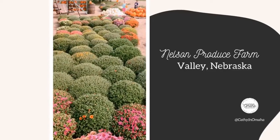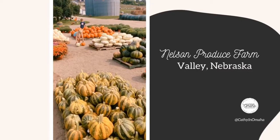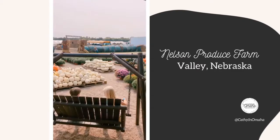I ended up going home with one of these buckets of mums — they were so beautiful. They had a little bit of a different price for the tri-colored mums, which is what I got for $18, and I believe the single color were $15, or perhaps 2 for $25.